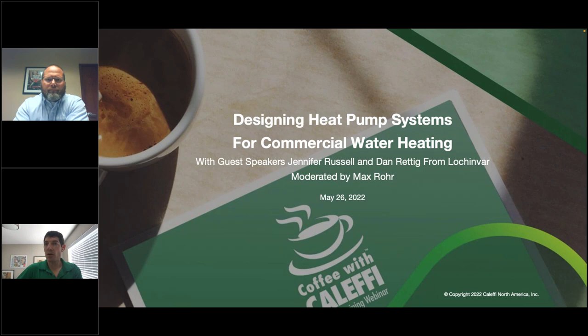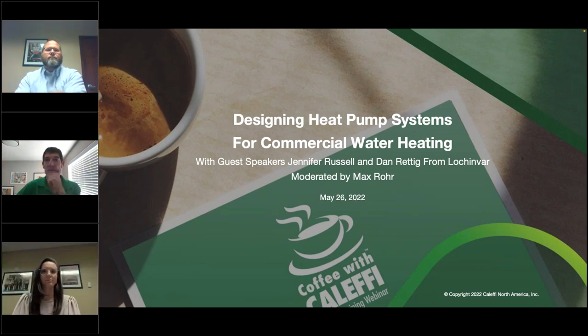Hello everyone, welcome to Coffee with Kalefi. We're switching over to the PowerPoint. Today I'm going to be joined by two guest presenters, and I'll go through their introductions in a second. The topic today is designing heat pump systems for commercial water heaters. I'll go through the intro slides here and then we'll get started.